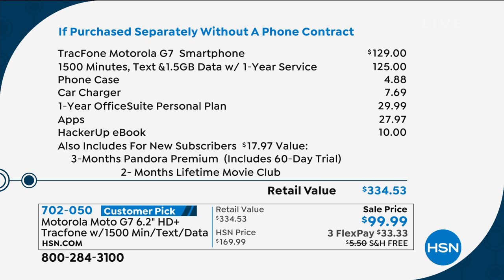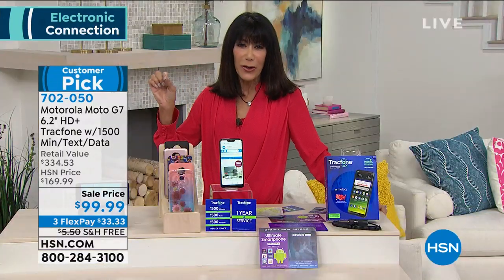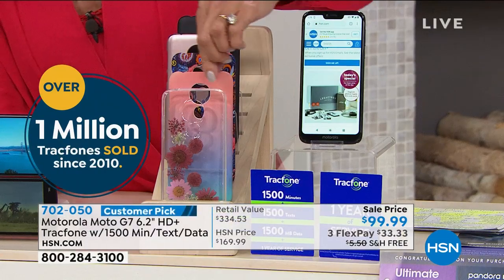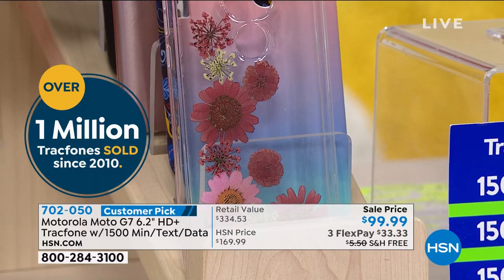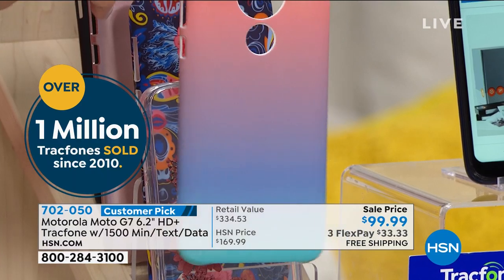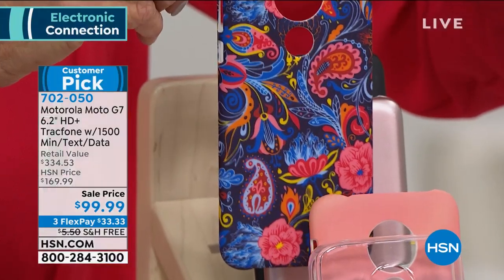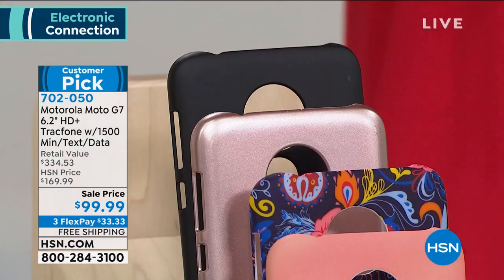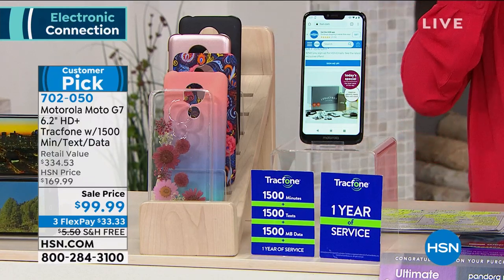At HSN.com there are 93 reviews, and 73 of those are perfect five-star reviews. You choose a case: there's a flower case with an acrylic look and floating flowers inside, an ombre that goes from pink to navy to turquoise, a paisley, rose gold, and black. You get the phone, the car charger, the USB cable, the activation card — absolutely everything you need today.